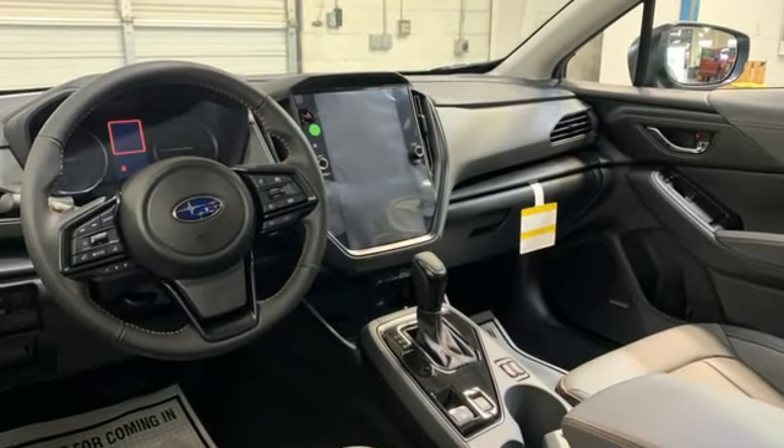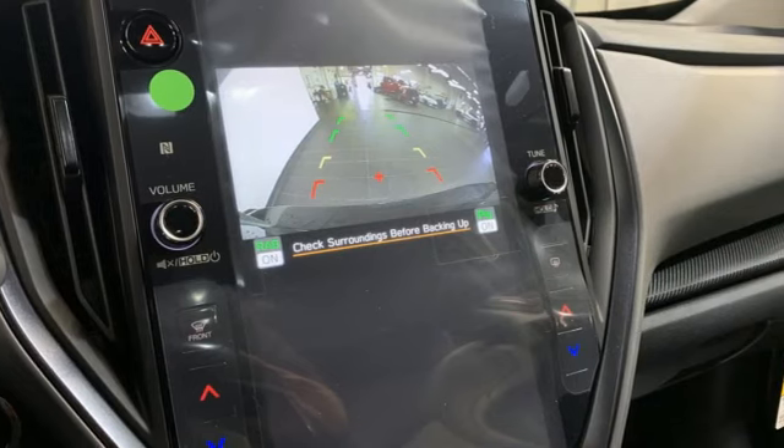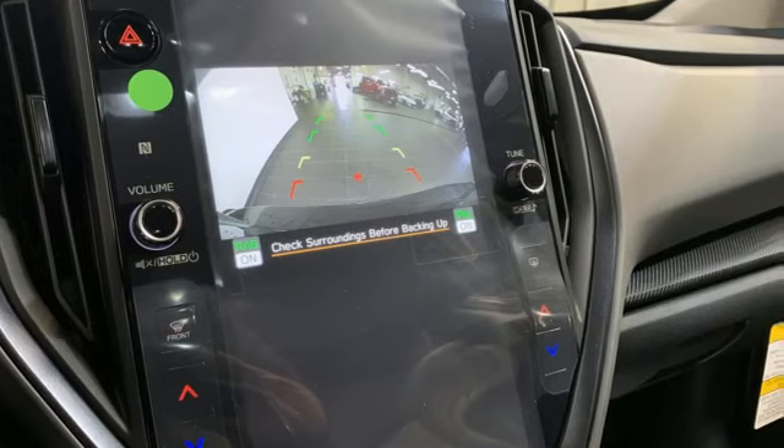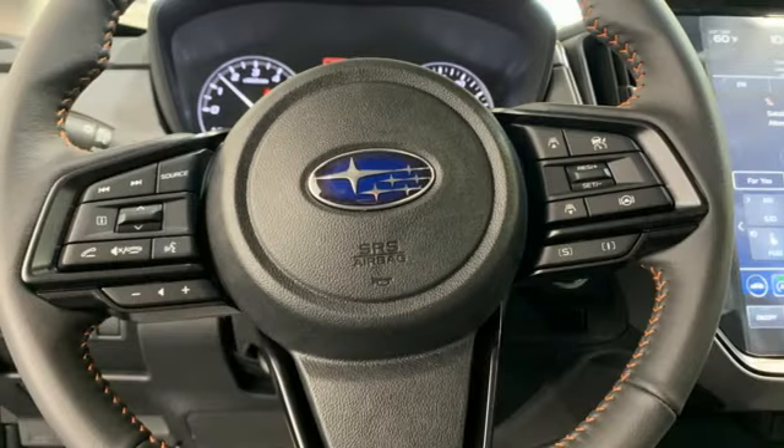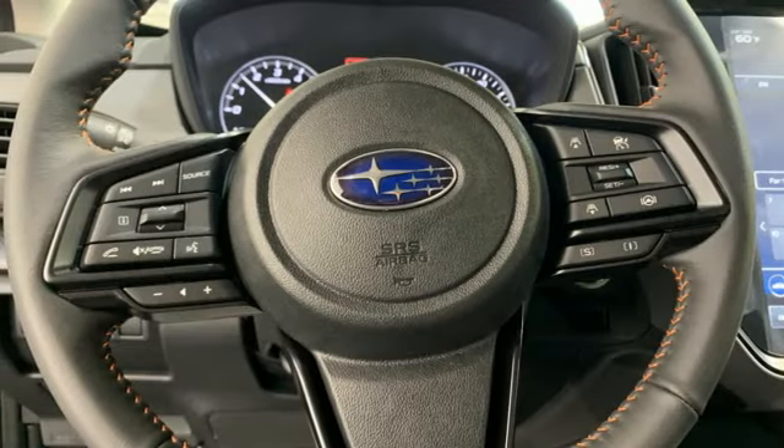H4 engine. Front heated leather bucket seats. Streaming audio. Steering assist cruise control. Dual zone climate control. Smart device remote engine start. External memory control.